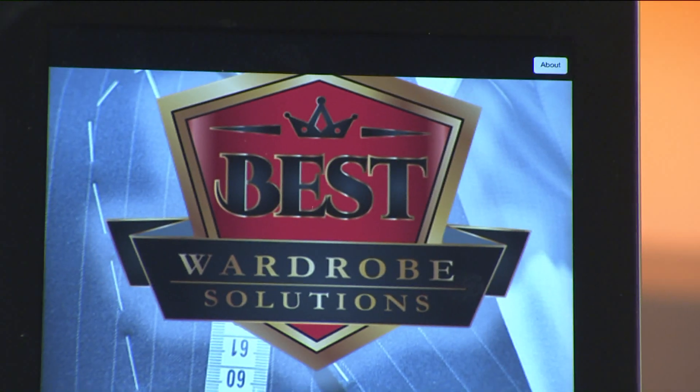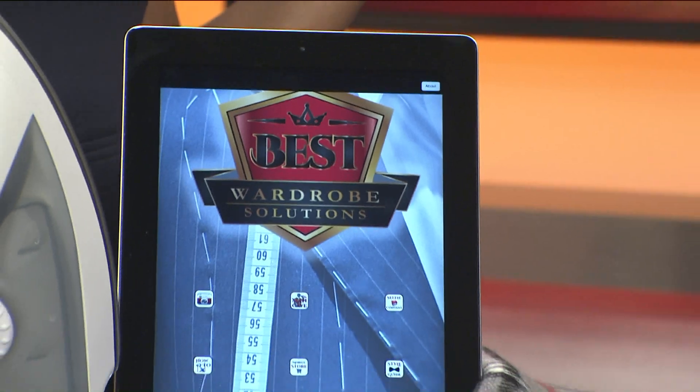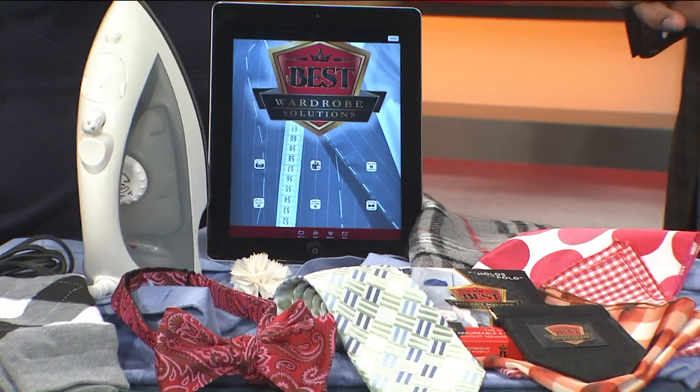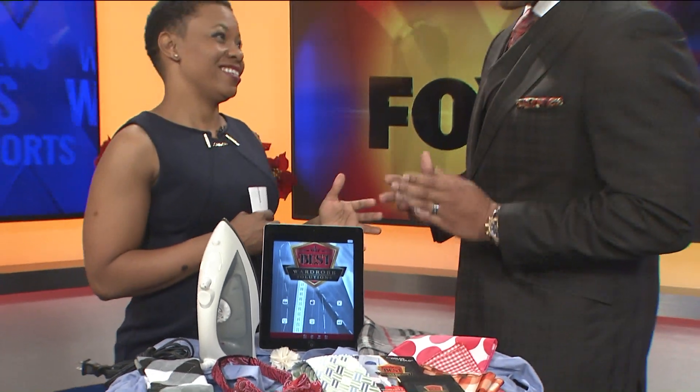All right, thank you so much, Glenn. Every woman's crazy about a sharp dressed man. We've had Cedric Cobb from Best Pocket Square Holder here all month to help us get that man dressed sharply. But sometimes you just need some technology to help out. Absolutely, 100%, Kim.